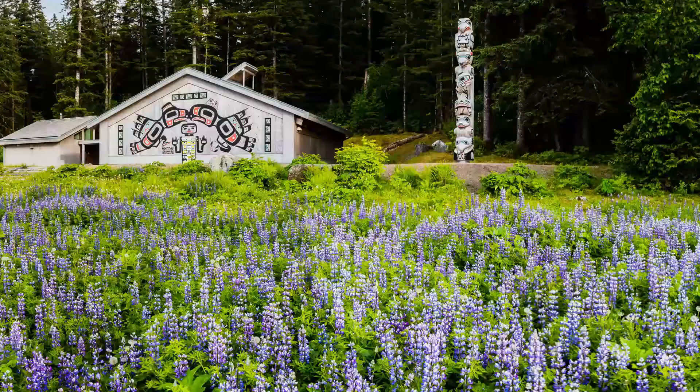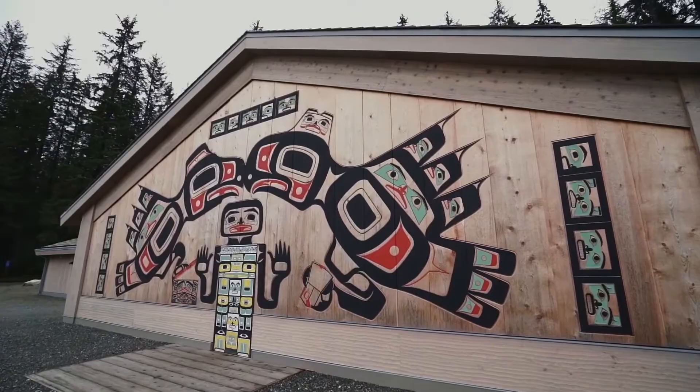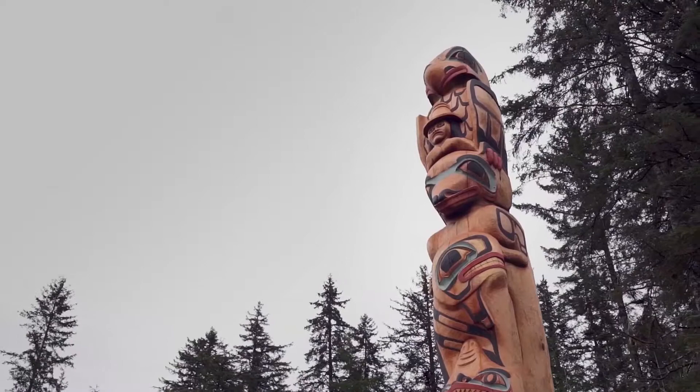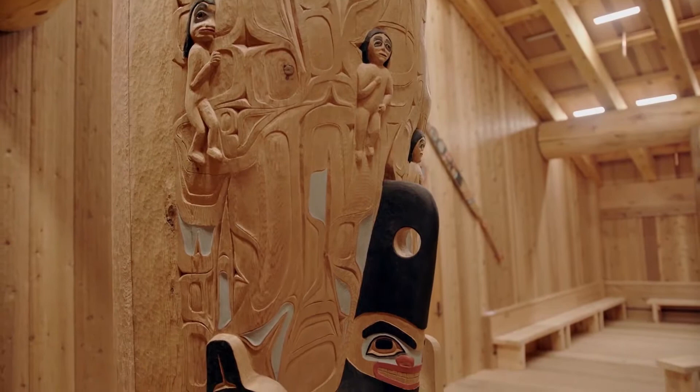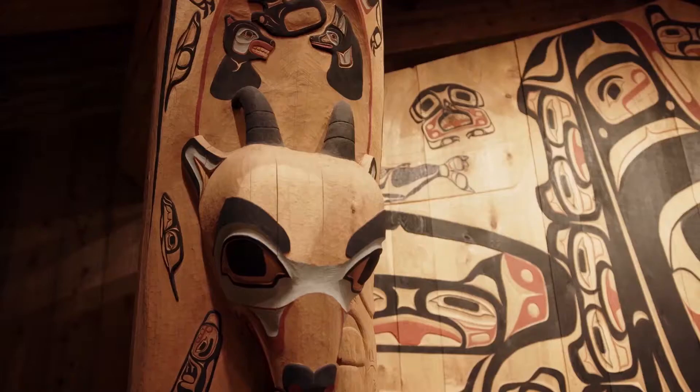The Hoonah Tribal House, built on the shores of Bartlett Cove, is striking evidence of that collaborative effort. Designed to reflect the traditional clan houses that once lined Bartlett Cove's shores, the Tribal House serves as a gathering place where all are inspired to learn about Tlingit culture. Every visitor will want to explore the elaborately carved and painted house and totem poles. Cultural interpreters invite visitors to reflect, discover, and learn in this treasured space.